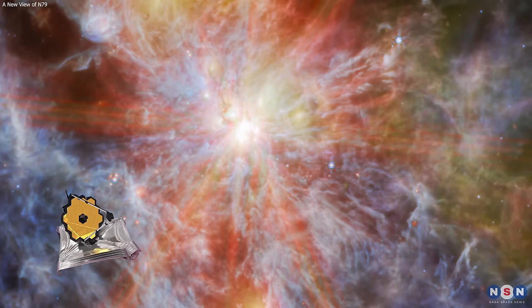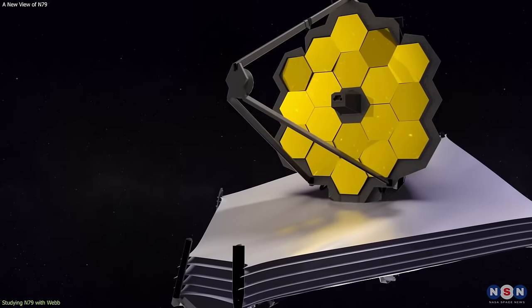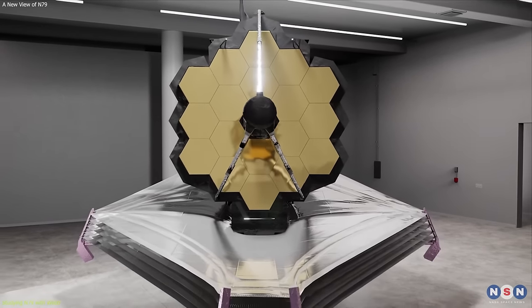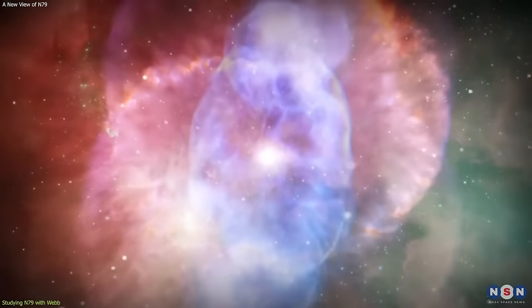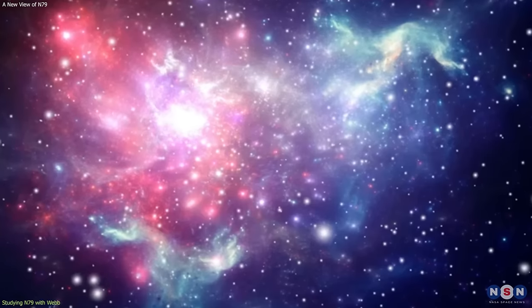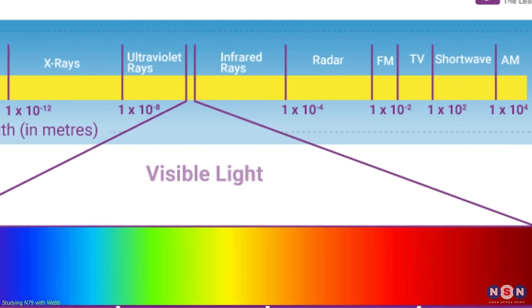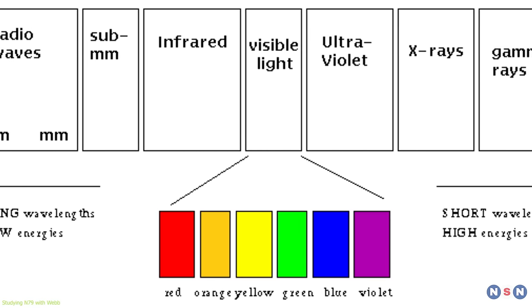Studying N79 and other star-forming regions with Webb is not only exciting, but also challenging. Webb is the most powerful and advanced space observatory ever built, but it also has its advantages and limitations. One of the advantages of Webb is its infrared vision, which can see through the dust and reveal the hidden details and structures of N79. However, infrared light is not the only way to study star formation. There are other wavelengths and observables that can provide different and complementary information, such as radio, sub-millimeter, optical, ultraviolet, and X-ray.